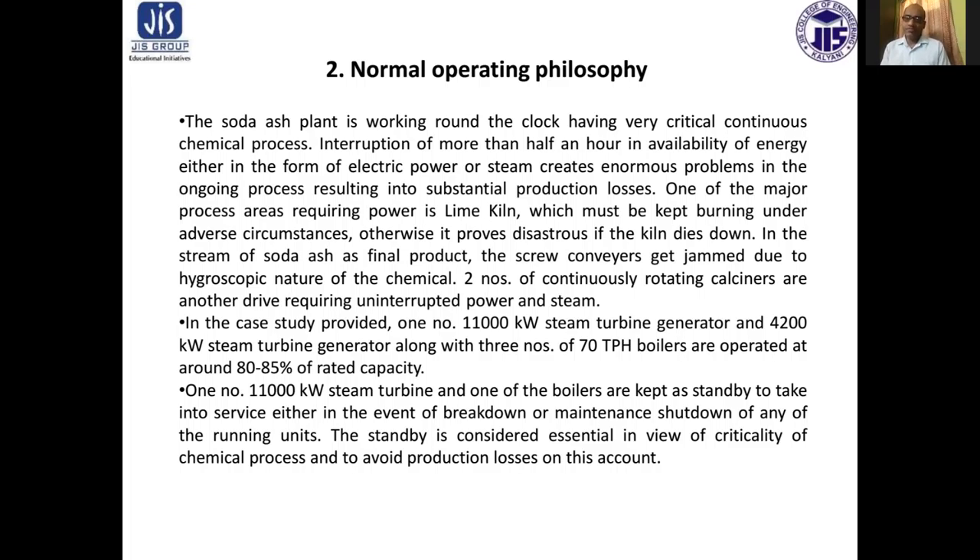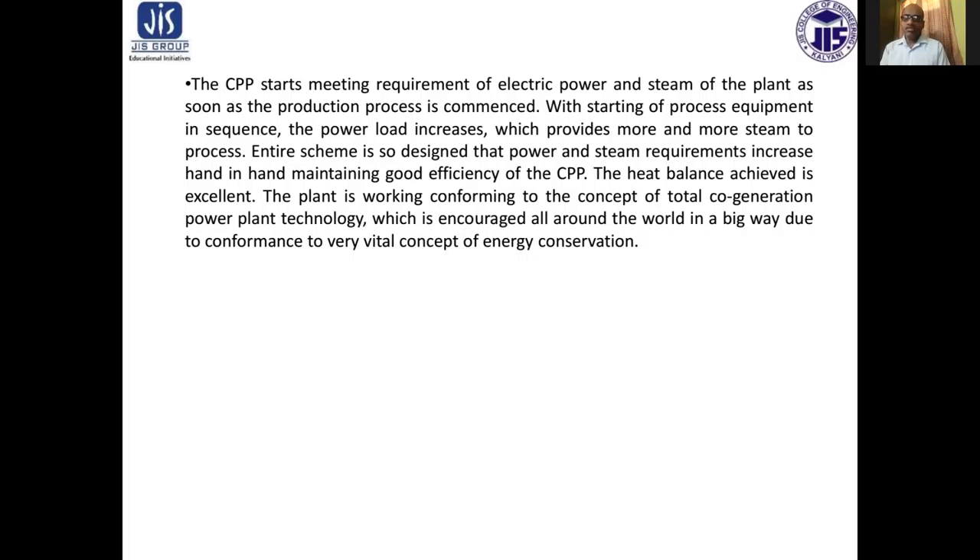In the case study provided, one number of 11,000 kilowatt steam turbine generator and the 4,200 kilowatt steam turbine generator, along with three number of 70 TPH boilers, are operated at around 80 to 85% of rated capacity. One number of 11,000 kilowatt steam turbine and one of the boilers are kept as standby to take into service in the event of breakdown or maintenance shutdown of any of the running units. The standby is considered essential in view of the criticality of the chemical process and to avoid production losses.